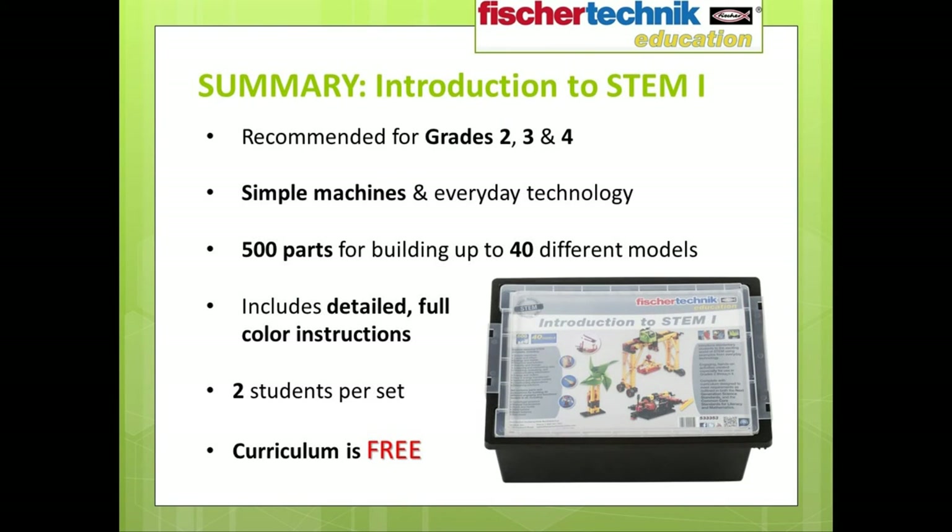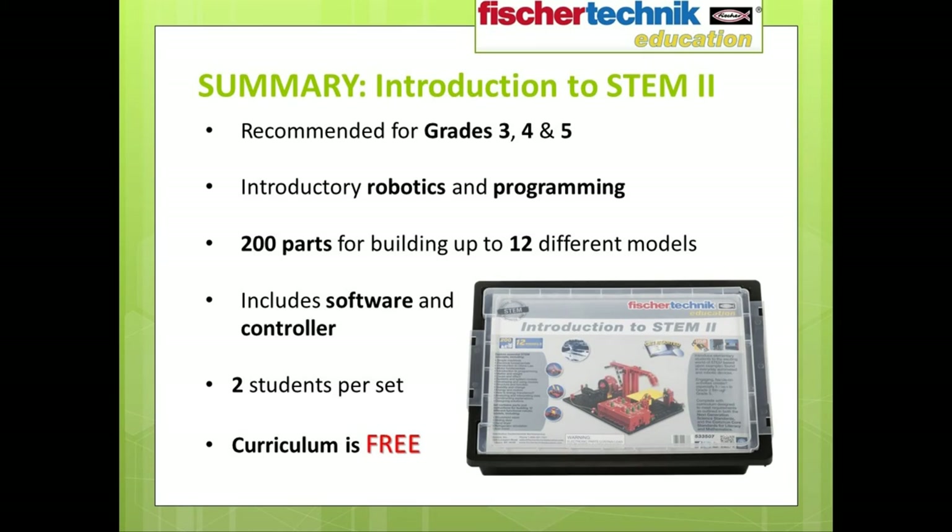With this in mind, the Fisher Technic Education Introduction to STEM 1 set — for grades 2, 3, and 4 — gives you everything mentioned plus the curriculum for only $99. And with the Introduction to STEM 2 set for introducing students in grades 3, 4, and 5 to the fundamentals of robotics and programming, you get everything mentioned as well as the detailed 196-page curriculum download — free curriculum — at only $199 per set.